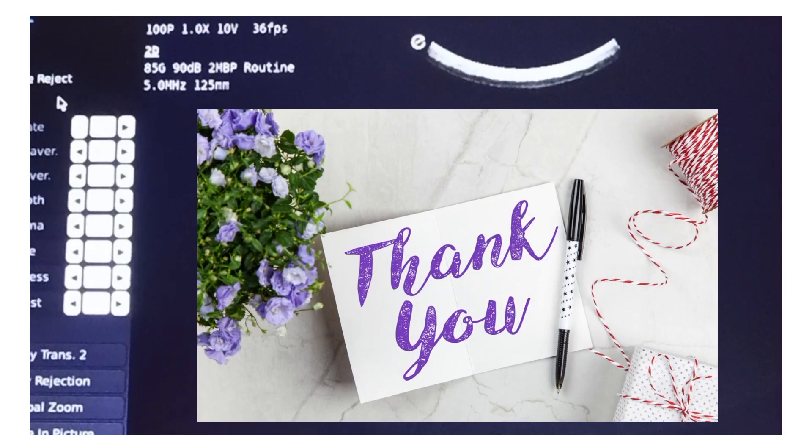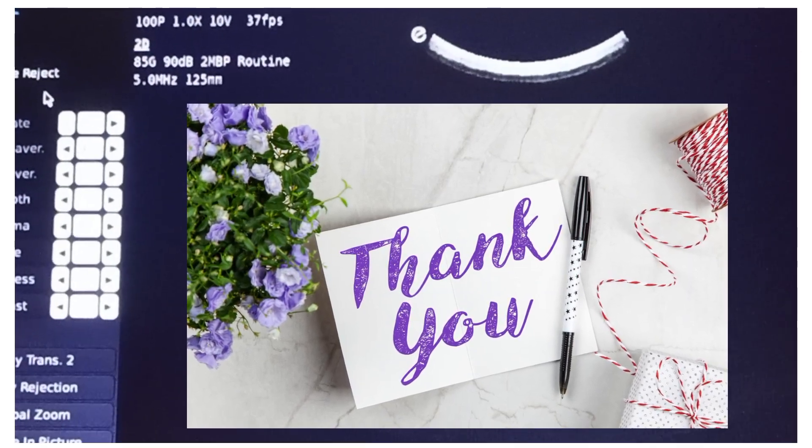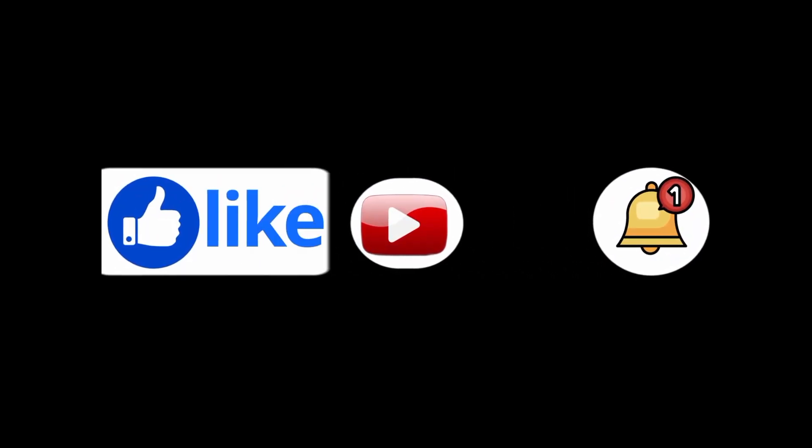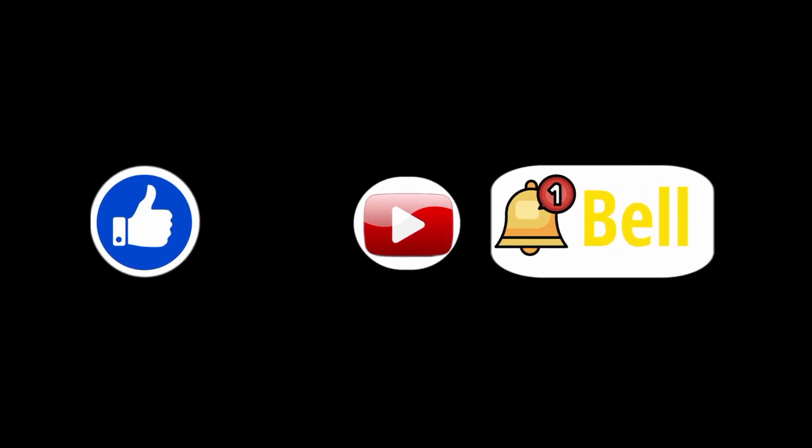Thanks for watching the video. Like and share the video, and don't forget to subscribe for more informational videos. For more informational content, please visit my blog website Health Corner — the link is given below in the description.